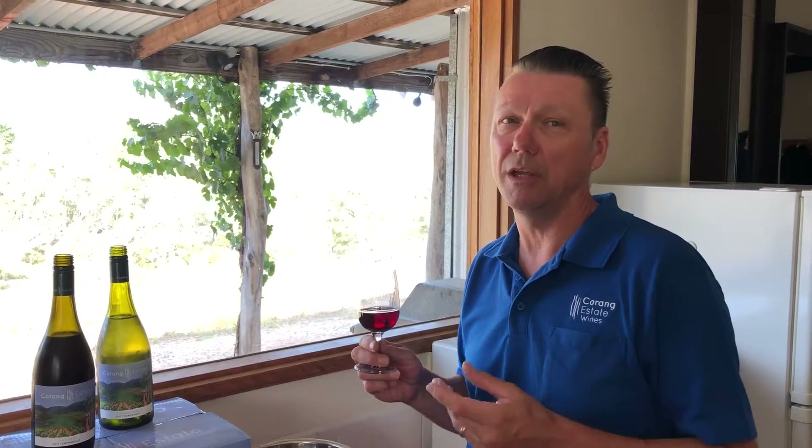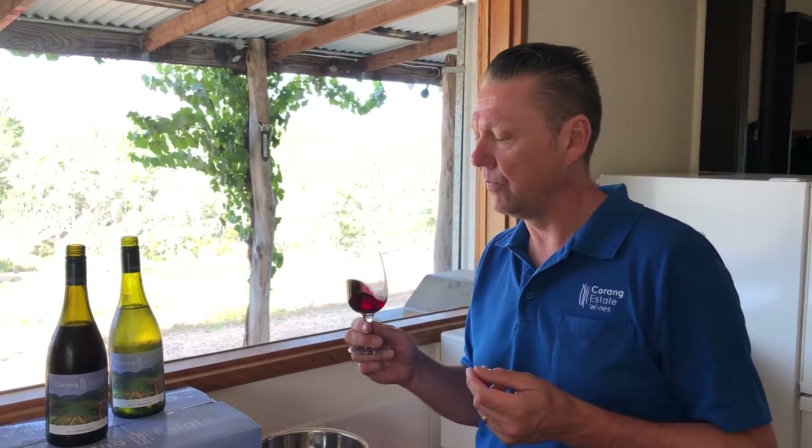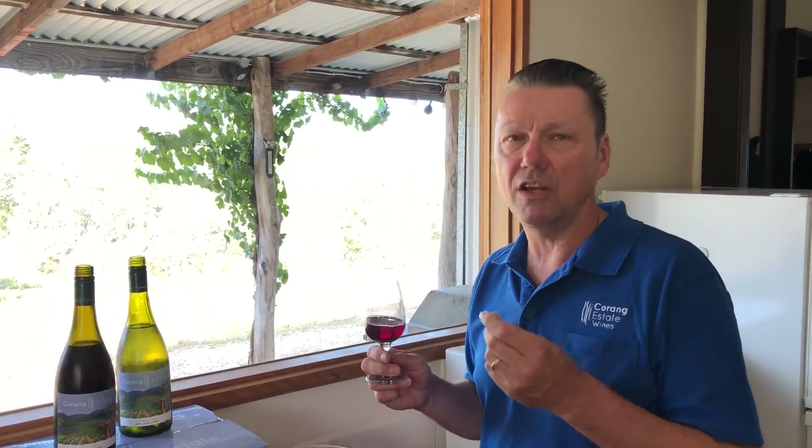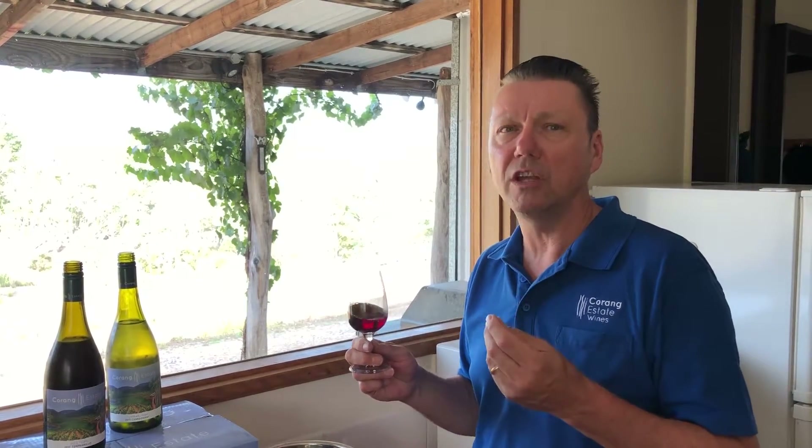When I smell the wine, it has a lovely bright raspberry fruit character that literally leaps out of the glass. It's really very attractive, charming actually — fruity, aromatic, lovely. In addition to that raspberry fruit there's an undercurrent, a savoury undercurrent of licorice and leather — very complex in character.